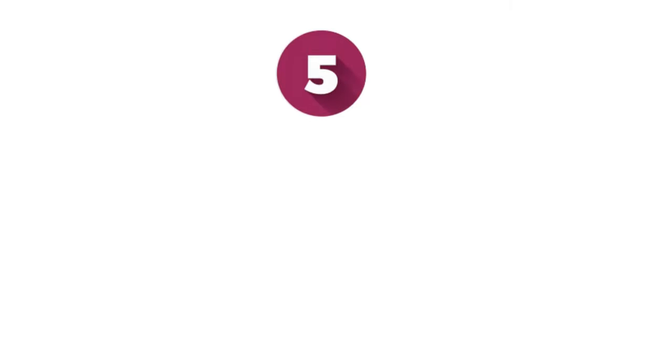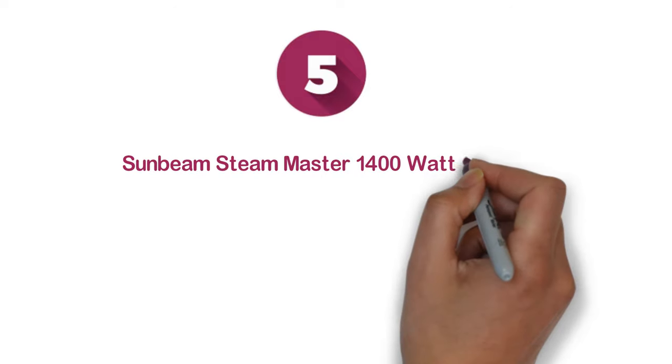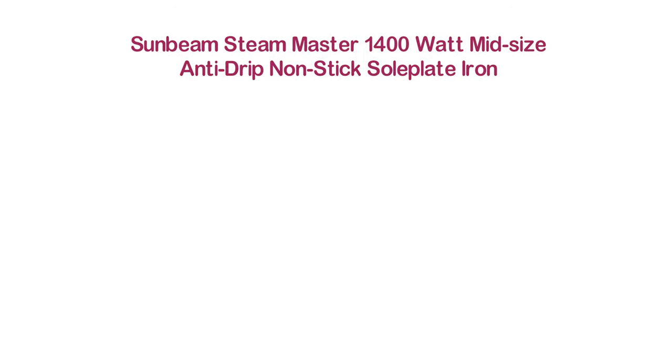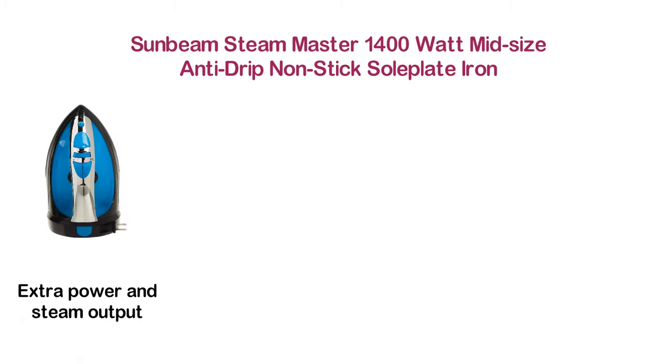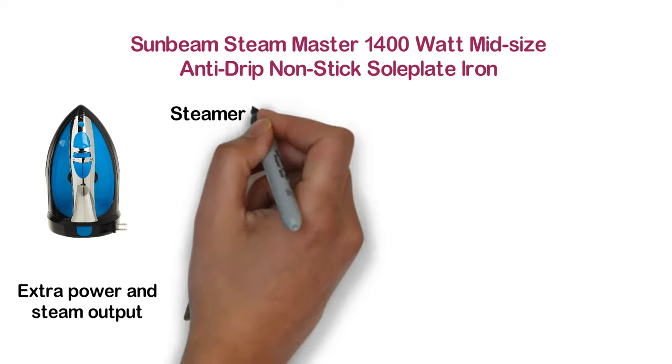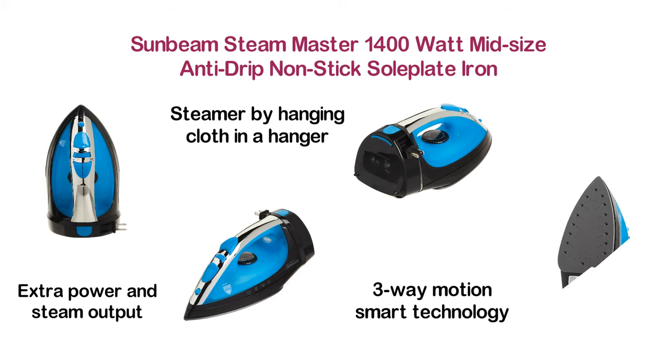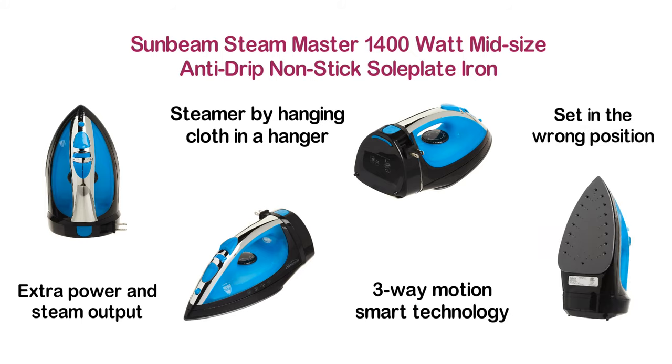At number 5: the Sunbeam Steam Master 1400 Watt Mid-size Anti-Drip Non-Stick Soleplate Iron. It's a powerful 1400-watt steamer that delivers extra power and steam output. You can use this steamer on hanging clothes in a hanger. It features 3-way motion smart technology and turns off automatically when left for a long time or placed in the wrong position.